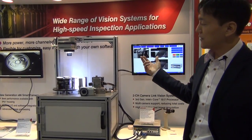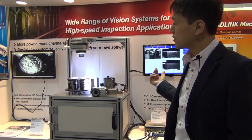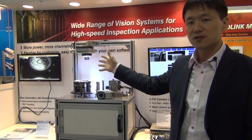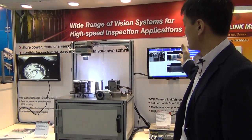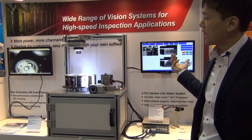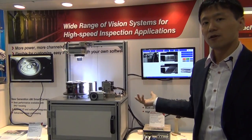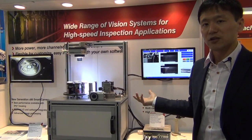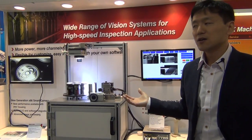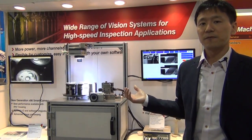These are the two AD-Link vision system portfolio products. On the right side is the one-channel vision system solution, and on the left side is for the multiple camera application. In this way, AD-Link can provide a whole product portfolio for factory automation. If you have any questions about the product, please log on to the AD-Link website to get more detailed information. Thank you.